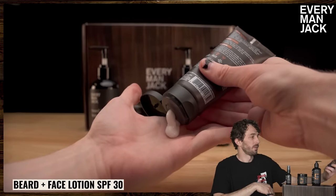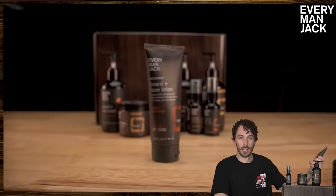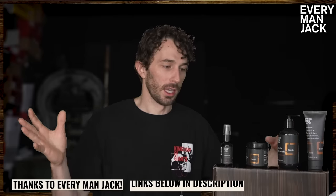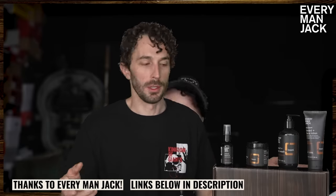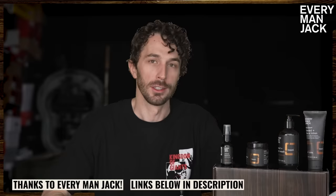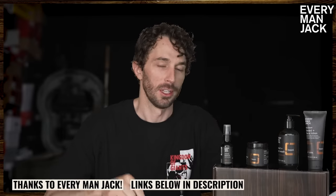But if it's just an office day or in the back of the shop and I'm not going to spend a lot of time outside, this is a nice lightweight lotion. That's how I use them. I like to have the full arsenal at my disposal because sometimes I have a mustache, sometimes a beard, sometimes it's short — so it's a nice product line. Thanks again Everyman Jack for sponsoring this video — check them out below.